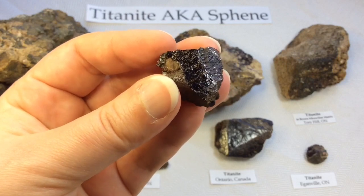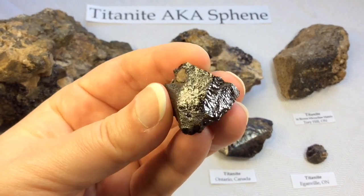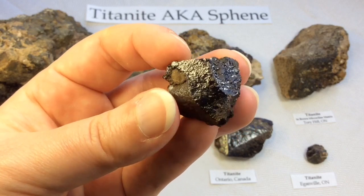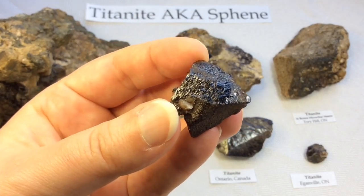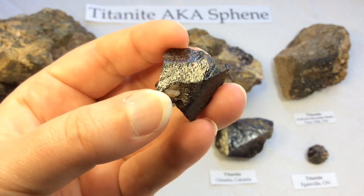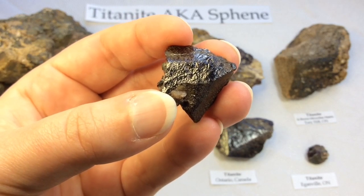They're actually fairly easy to tell apart once you've had one and seen how incredibly reflective it is. The reflectiveness of the stone, the glossiness — where it looks like it's already been polished or given a resin coating — is really telling of a Titanite. Also that wedge shape I keep talking about, and the cherry red color that our Ontario specimens are known for.